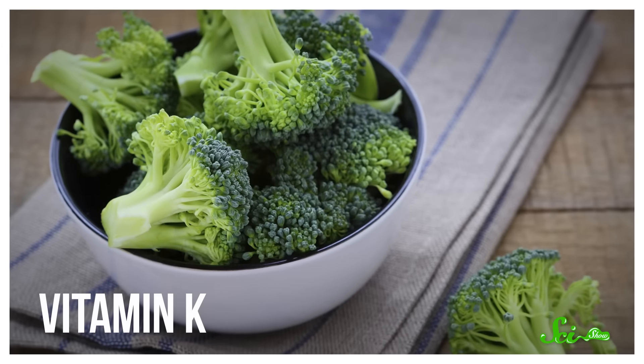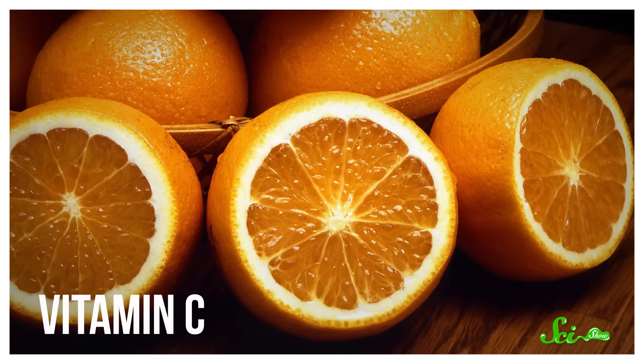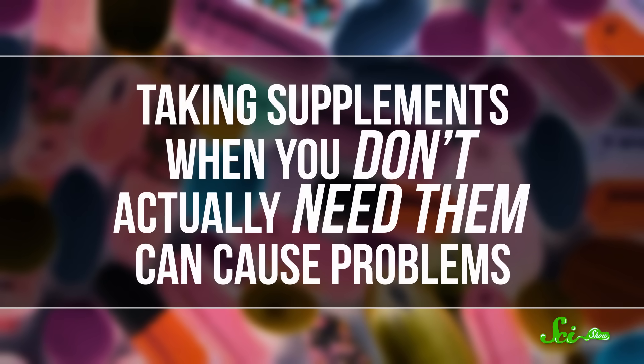Vitamin K, for example, can come from dark green vegetables, while vitamin C is in all kinds of citrus fruits, and your body can make vitamin D after spending some time in the sun. If you're deficient in any of them, your cells and enzymes won't be able to work properly, and you could be prone to diseases. So the reason to take multivitamin supplements is usually to prevent any vitamin deficiencies. Sounds reasonable. But taking supplements when you don't actually need them can cause problems.